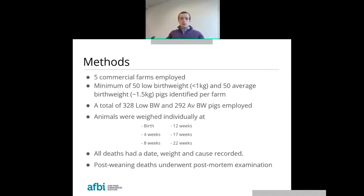In terms of methodology, we went on to five commercial farms. A minimum of 50 low birth weight pigs, all under one kilogram, and 50 average birth weight pigs, all approximately one and a half kilograms, were identified on each farm. In total, we ended up with 328 low birth weight pigs and 292 average birth weight pigs. These animals were all weighed individually at six different periods throughout the production cycle, with any mortalities having a death date, weight, and cause reported. Post-weaning mortalities were sent to veterinary services division for standard post-mortem examination to allow a reliable cause of death to be identified.